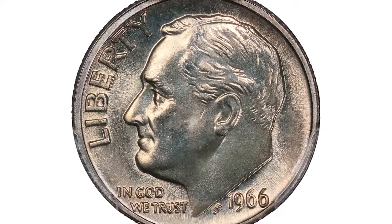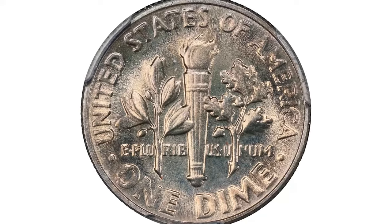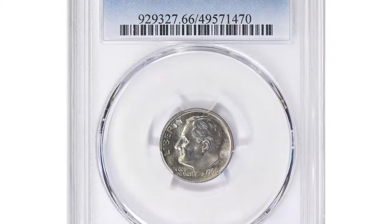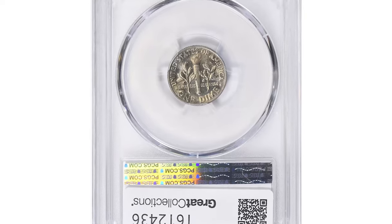This particular specimen was graded SP66 by PCGS. On July 7, 2024, it found its new owner for $180. Imagine finding such a distinctive and valuable error.